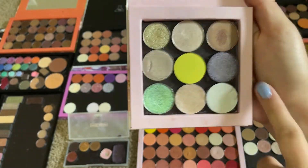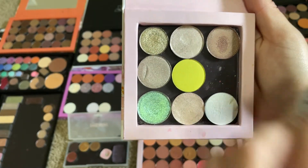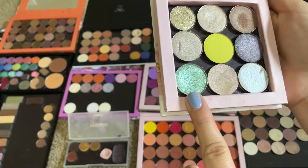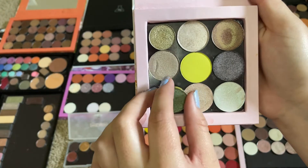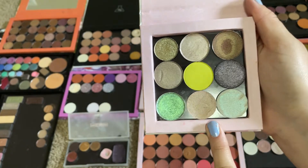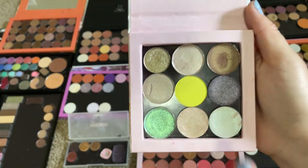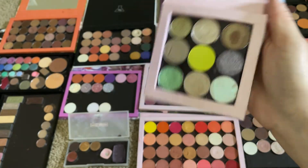I think I wore Sensation once. I did wear this green from Look-See once — Sublime. And then these two I didn't touch at all. One is from a depotted palette, and this is the Kat Von D Alchemist Blue Sapphire. But we're going to put this all away and pick some new stuff for July.